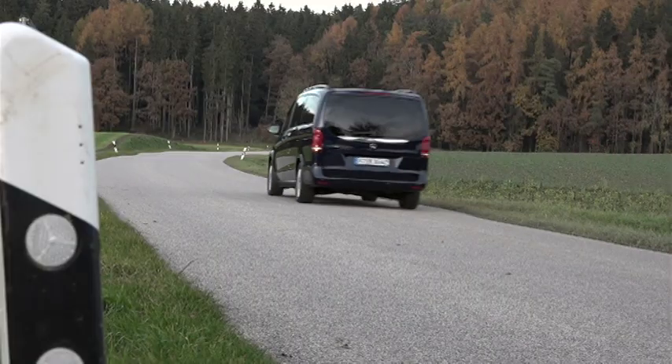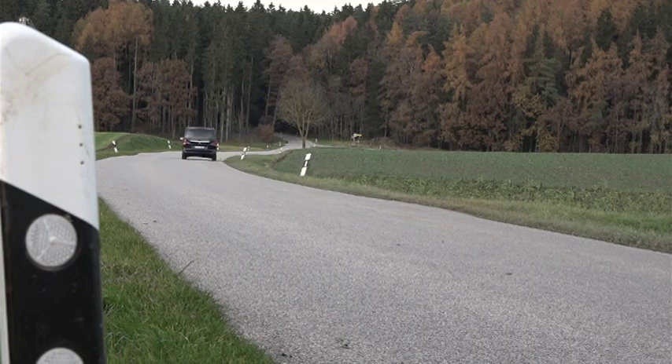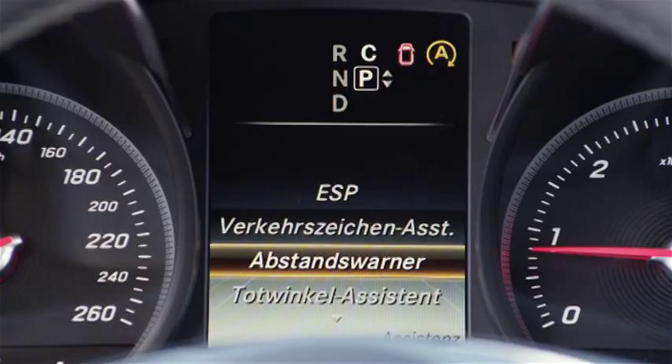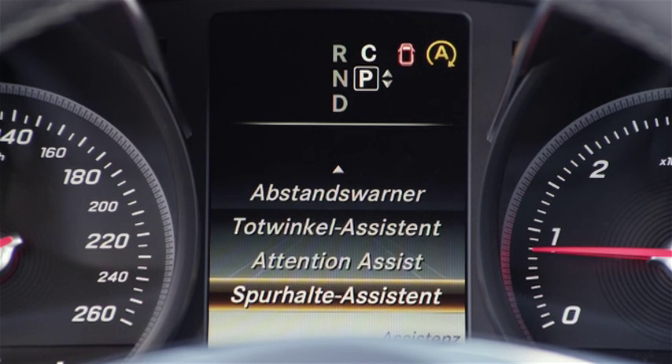Starting from about 800,000 Rand, the V-Class offers surprisingly good value for money. But a word of warning: be careful when ticking those option boxes, or you could find yourself spending S-Class money in no time at all.